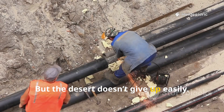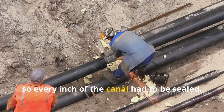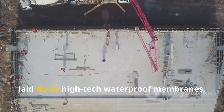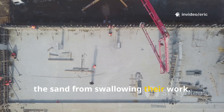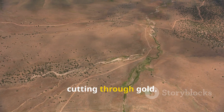But the desert doesn't give up easily. Sand soaks up water like a sponge, so every inch of the canal had to be sealed. Engineers poured concrete, laid down high-tech waterproof membranes, and even planted special grasses to keep the sand from swallowing their work. From above, the canal looked like a silver ribbon cutting through gold.